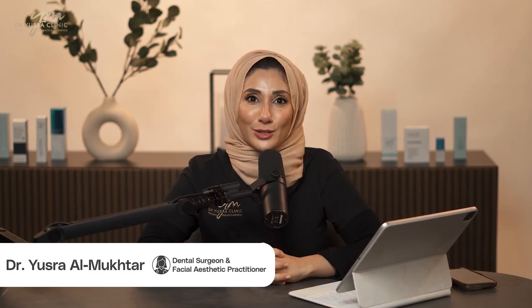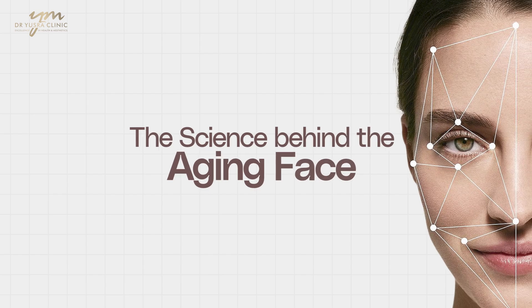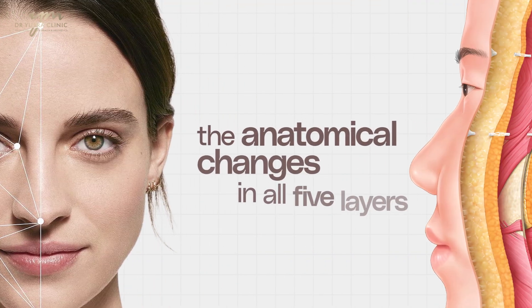Hi everyone, welcome to Face Facts by Dr. Yusra. On today's episode, I have covered the science behind the aging face. I've explained the anatomical changes that are happening in all five layers of the face, what you need to know, and why this is so important before considering treatments to address the aging face. I hope you enjoy.